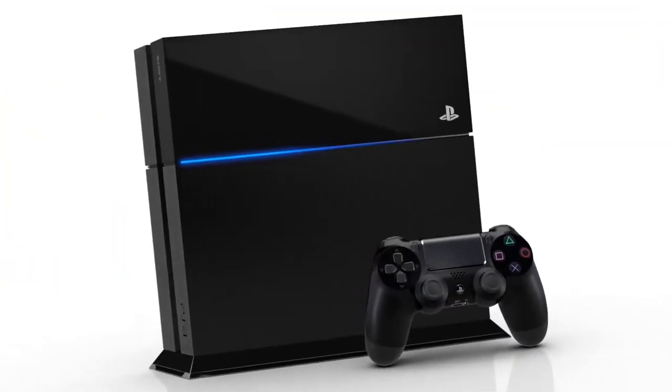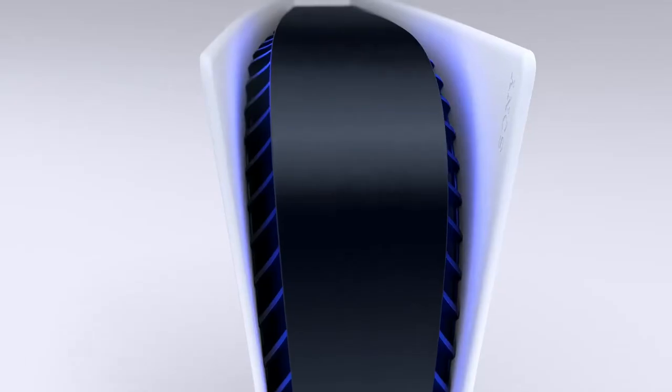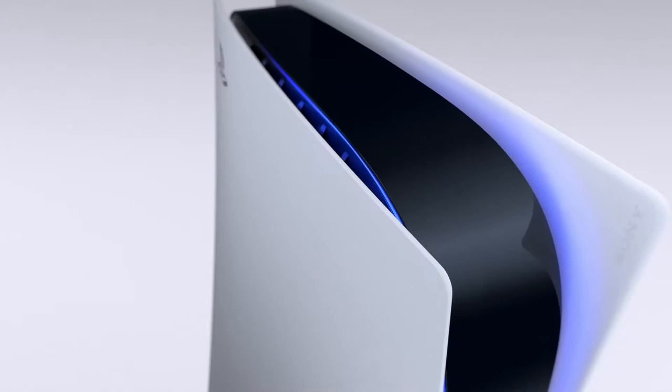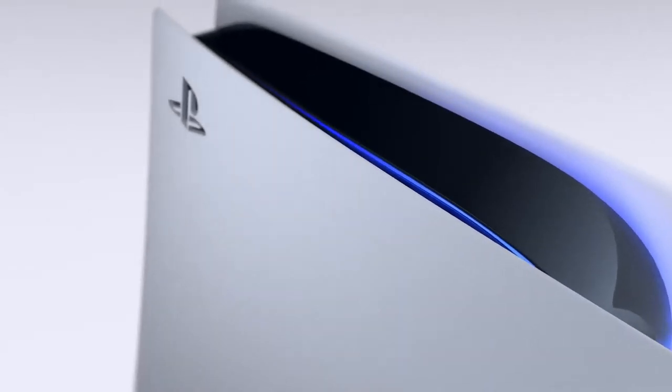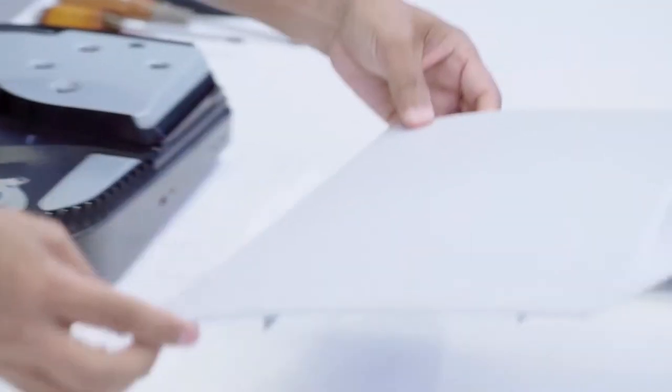After Sony's minimalistic, jet-black design of the PlayStation 4, the PlayStation 5 promises to be the eye-catcher in the room. The PlayStation 5 comes with a futuristic curved design that can be placed both standing and on its side. But of course, the design isn't everything — it's what's inside all that plastic that counts.